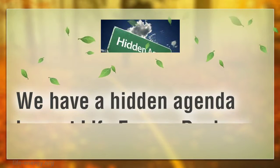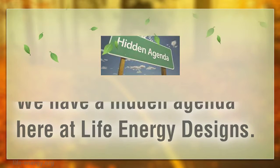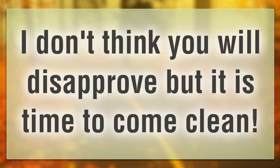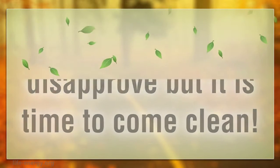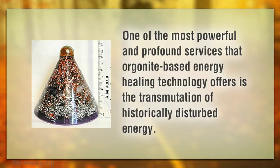We have a hidden agenda here at Life Energy Designs. I don't think you will disapprove, but it is time to come clean. One of the most powerful and profound services that Orgonite-based energy healing technology offers is the transmutation of historically disturbed energy.